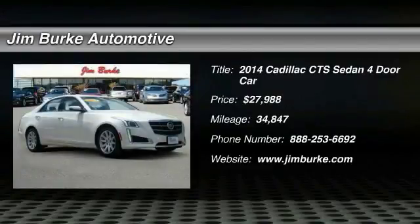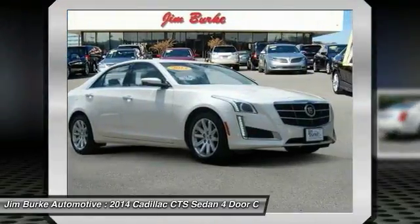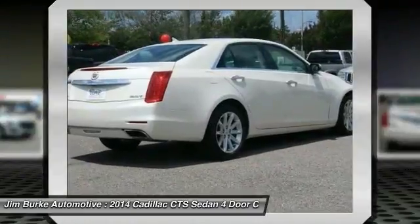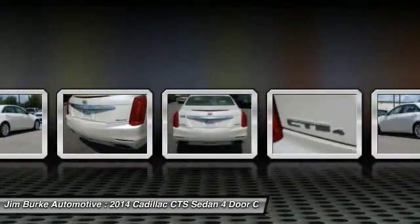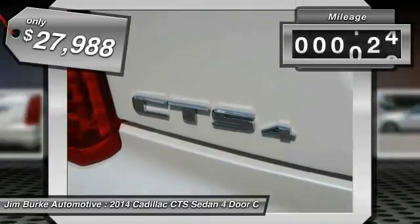The 2014 CTS is a well-sorted blend of all-American style and European-inspired tuning with a cutting-edge design. The luxury CTS blends elegant styling, performance, and exceptional fuel economy, and is priced below thirty thousand dollars.